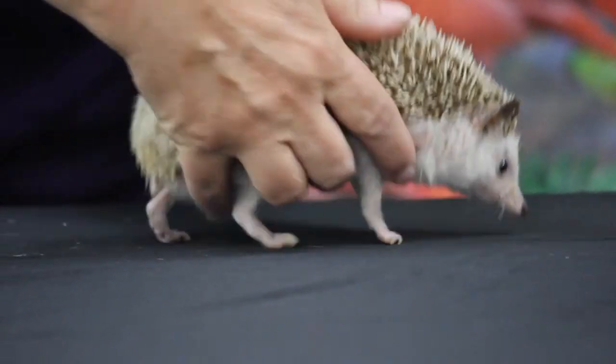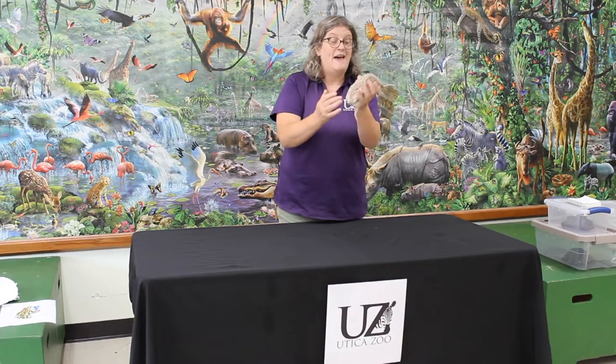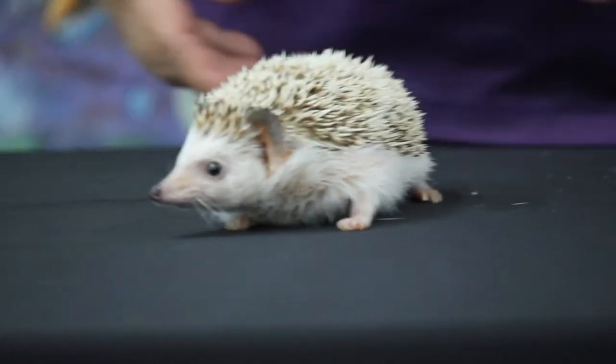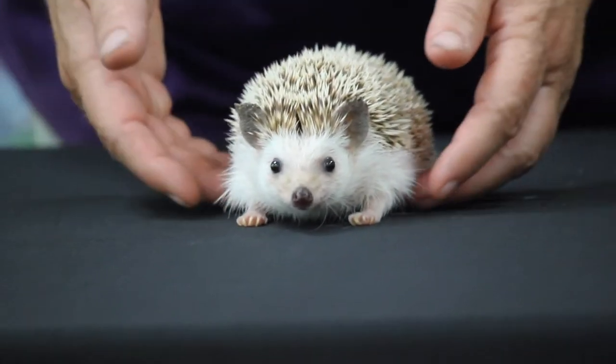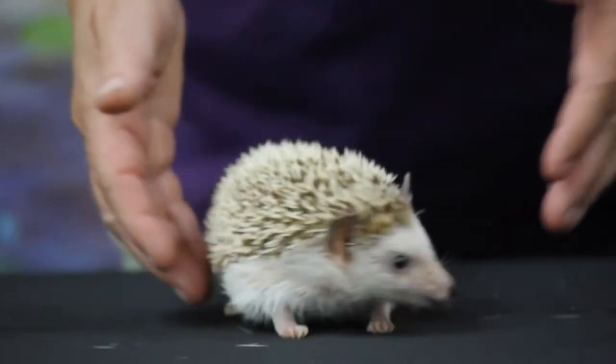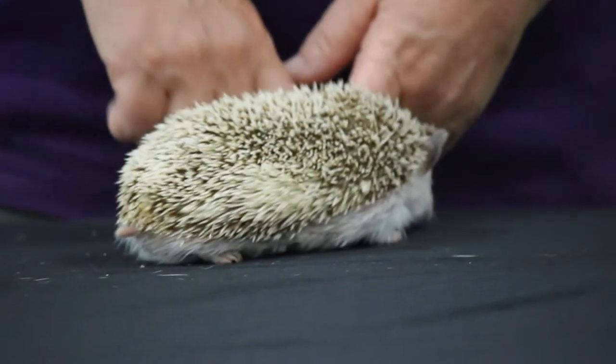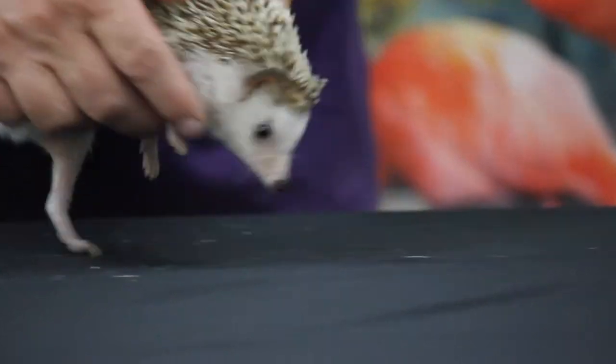One of the cool things about hedgehogs is they have all these spines from the tip of their head to the tip of their tail. They say they have about 30,000 — I don't know who's counted them, but I'm going to take their word for it. These spines protect them because little Violet here is not super fast and she's not going to be able to run away from predators, and she can't climb a tree.